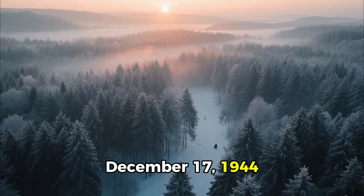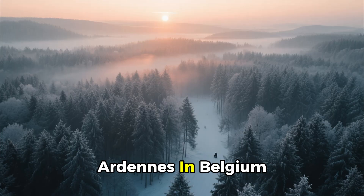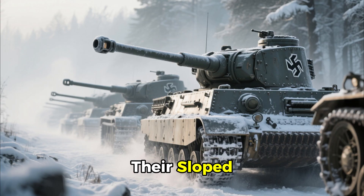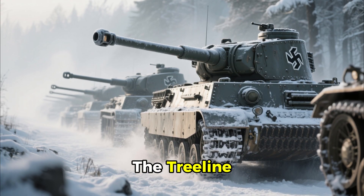December 17, 1944. The first light of dawn breaks over the snow-draped forests of the Ardennes in Belgium. Through the lingering morning mist, a column of German Panther tanks advances, their sloped armor glinting with frost and their long 75mm guns scanning the tree line.